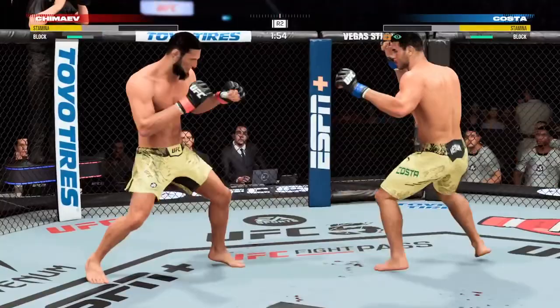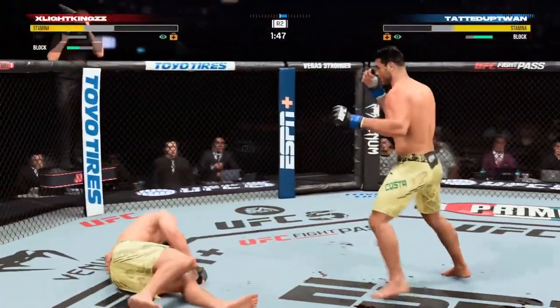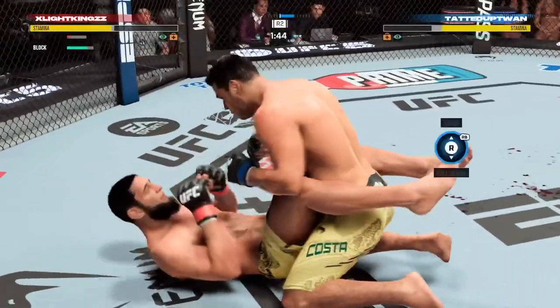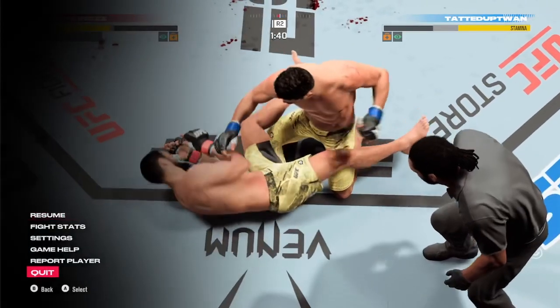Two-yard line. Beautiful diving strike. And how much more can he take?